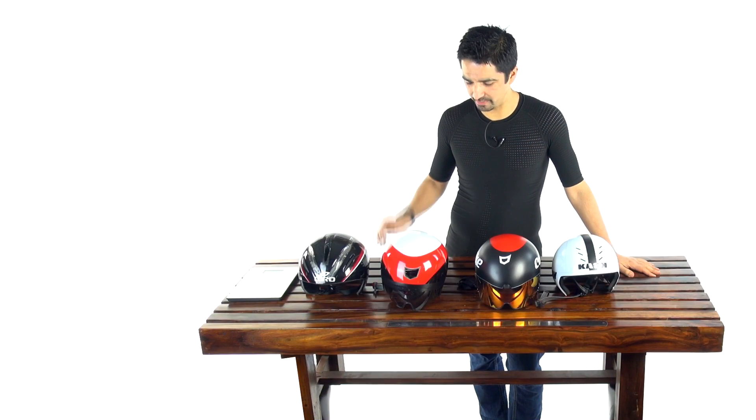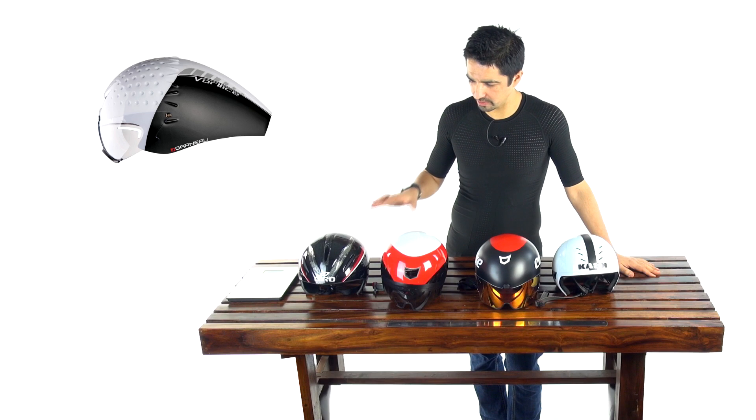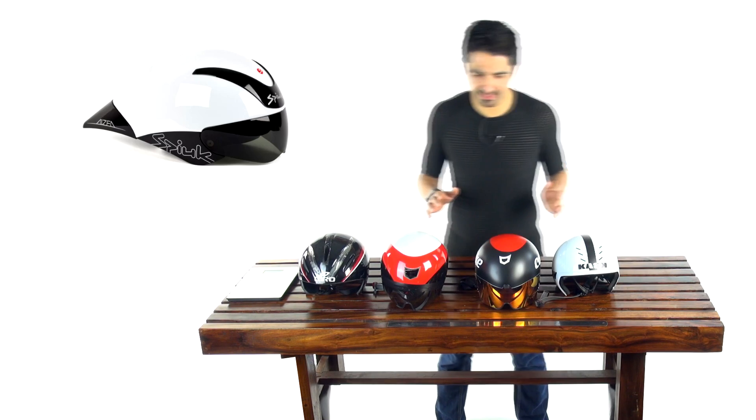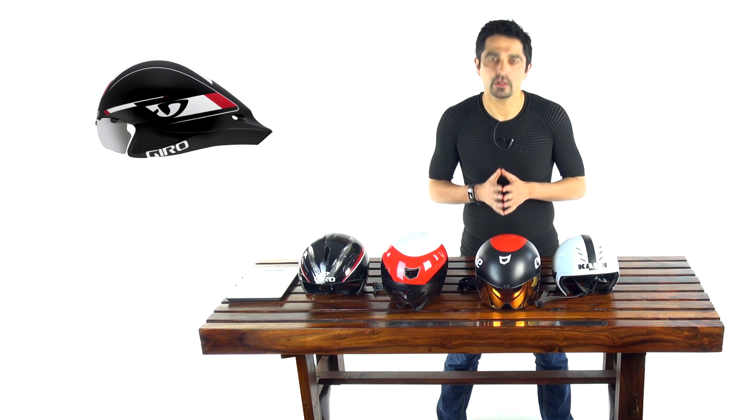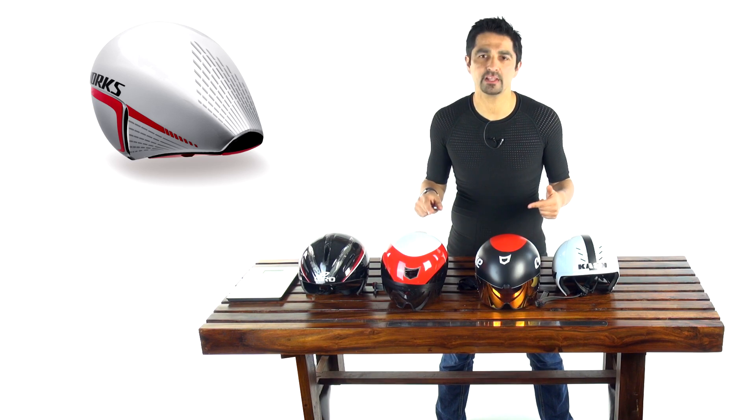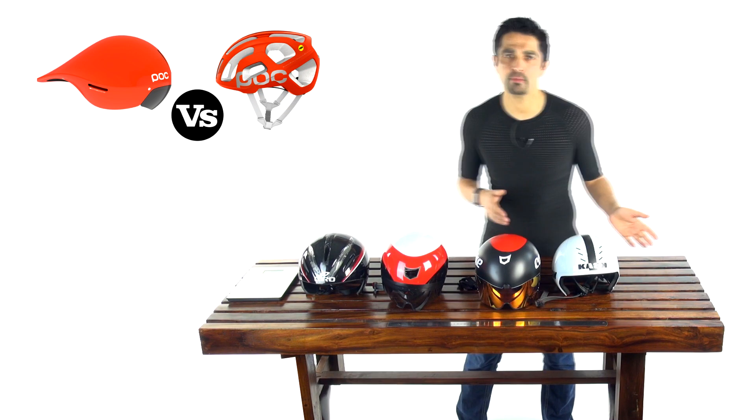It's time to talk about time trial helmets. This is one of my favorite topics. We're going to talk about the differences, how to choose a time trial helmet, and for those of you into TTing or going fast, we're going to look at the actual mathematical differences — in other words, what do you save wearing a time trial helmet versus a road helmet.